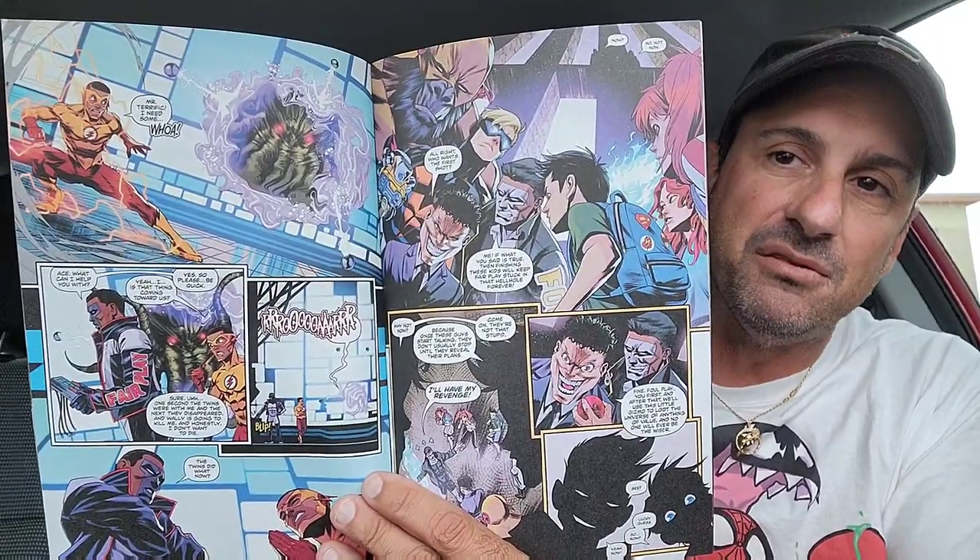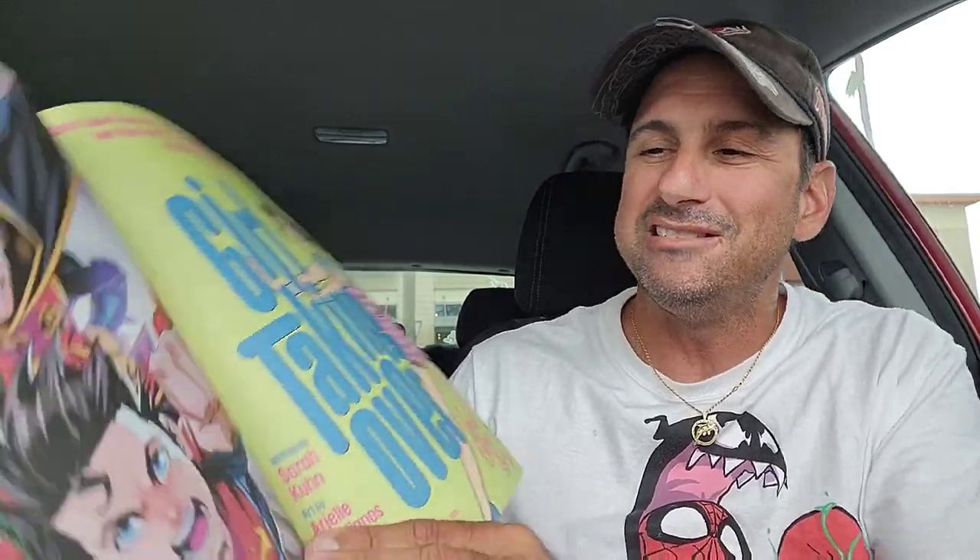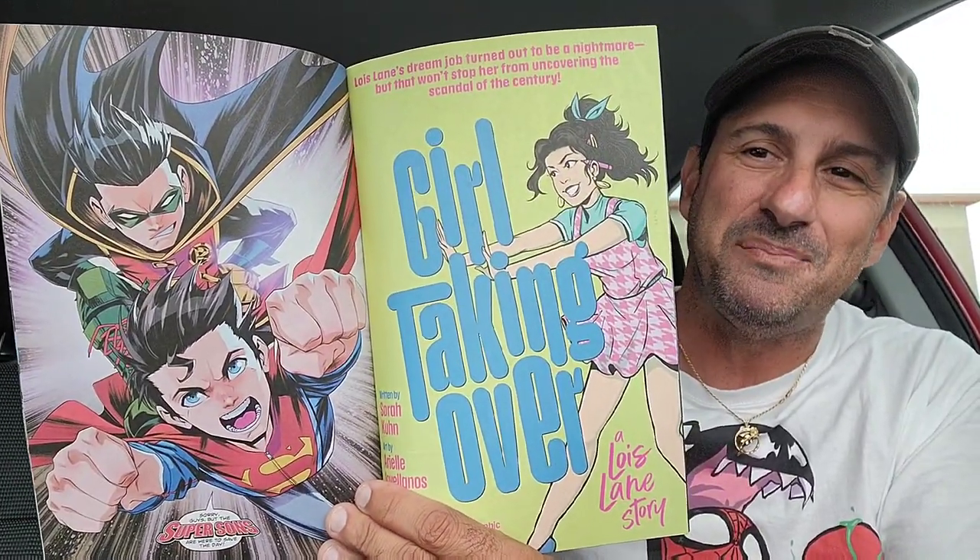We're counting down to The Flash — we're getting to the end. Issue 797. I think we're going to have some lighter toned issues as it comes to the last few issues of Jeremy Adams' run. And here we have some artwork — looks like we got Swamp Thing in there. Oh, this is a nice little page. Yet the Super Sons are in there too — that's a really nice little treat. So that's issue 797.